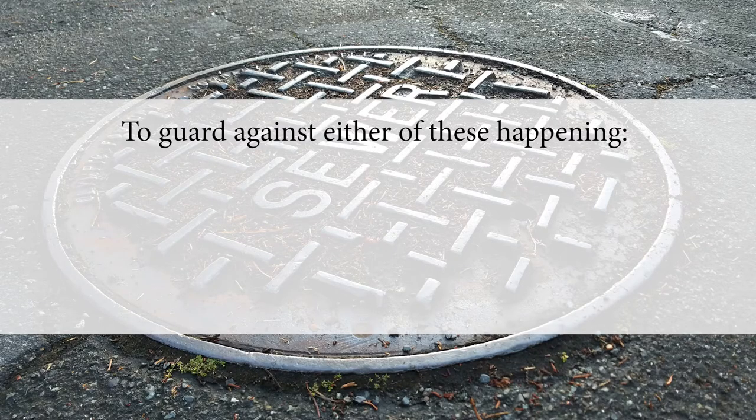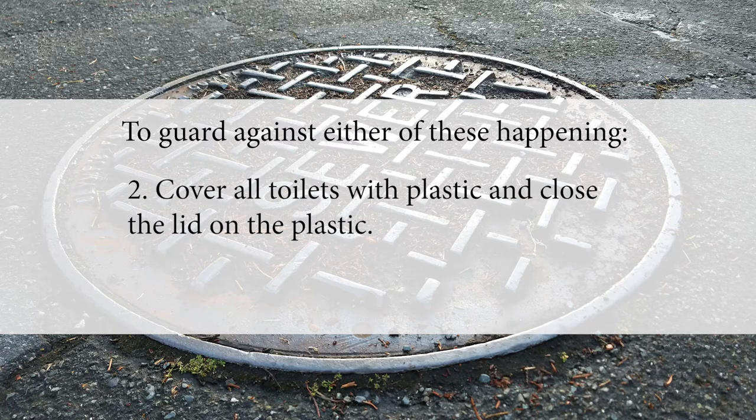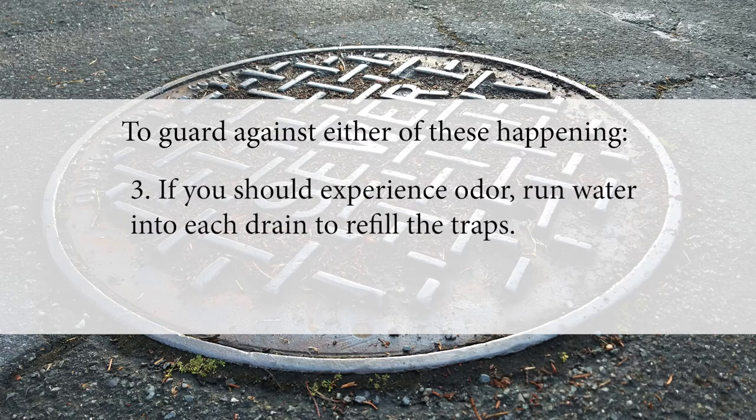To guard against either of these happening, cover affected floor, tub, or sink drains with plastic and place a weight on the plastic. Cover all toilets with plastic and close the lid on the plastic. If you should experience odor, run water into each drain to refill the traps.